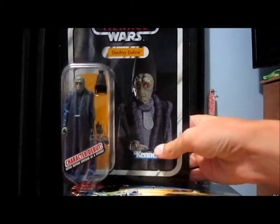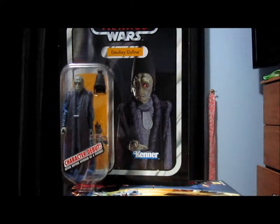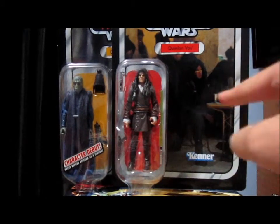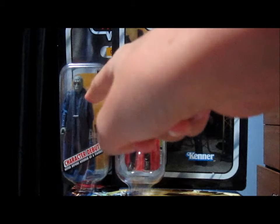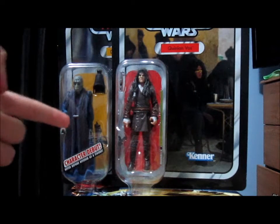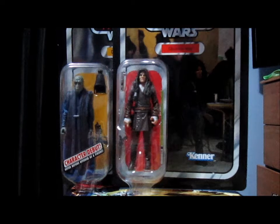I got Daultay Dofine and Quinlan Vos. Quinlan Vos will be staying carded. I'm not sure about Daultay. Put it in the comments below if you think I should open him or keep him carded. So those are the first 2 figures I got.